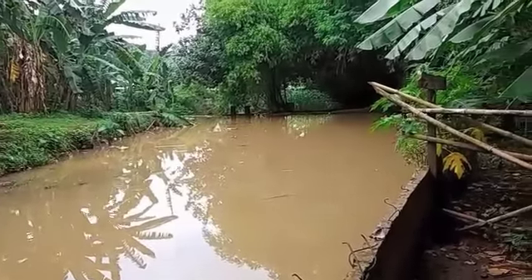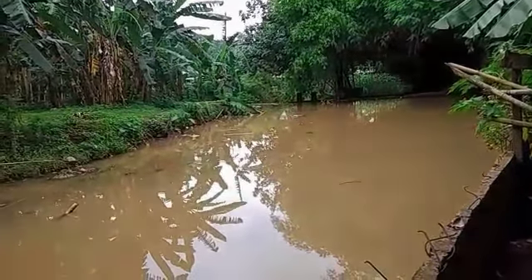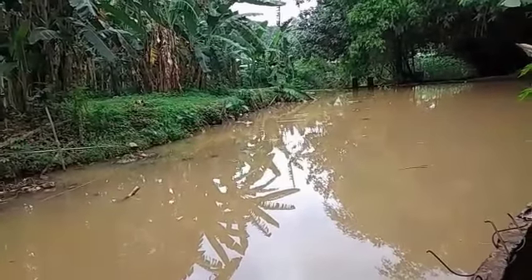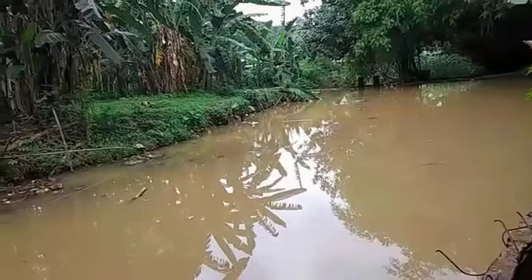A river is a natural flowing water course, usually fresh water flowing towards an ocean or sea, like another river. In some cases, a river falls into the ground and becomes dry at the end of its course without reaching another body of water.